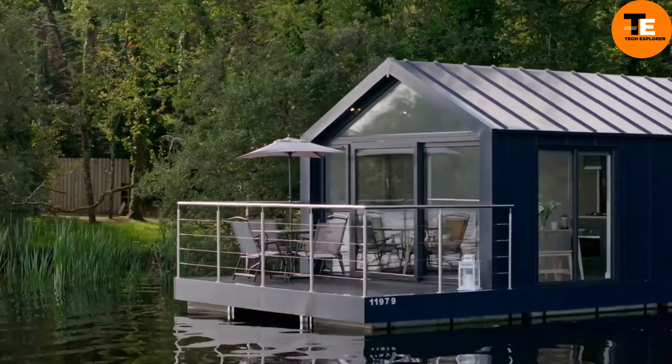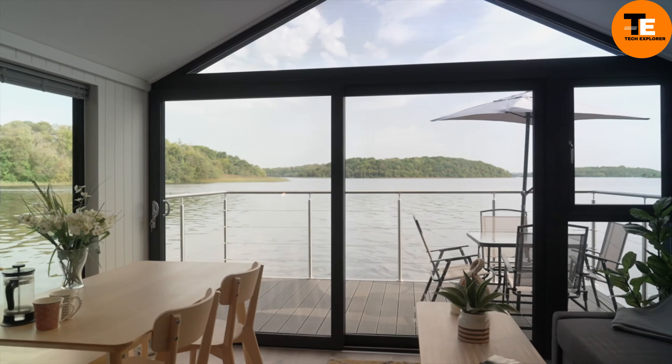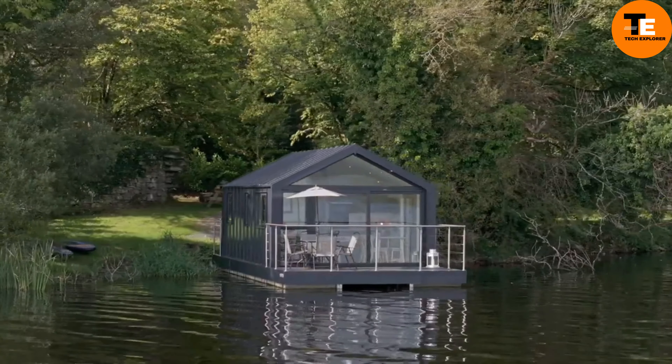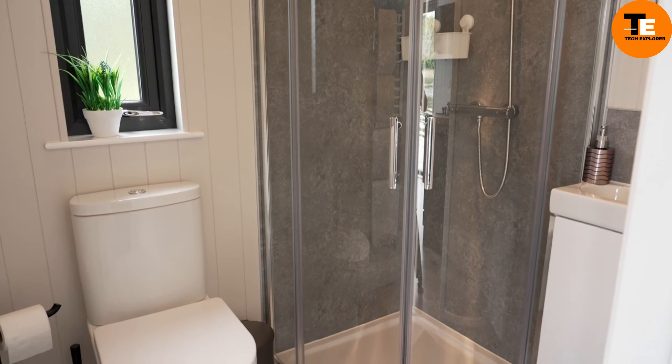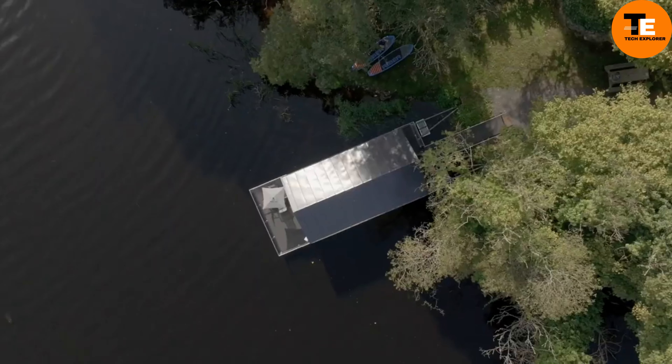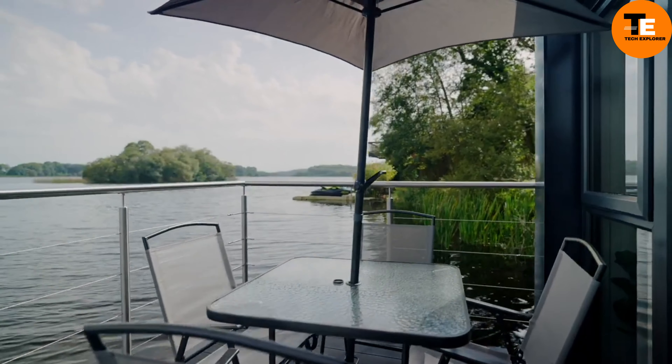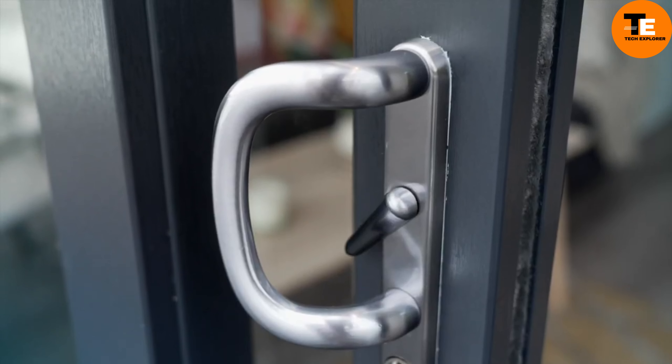The open plan design seamlessly integrates the living, kitchen, and dining areas, creating a comfortable and stylish living space. The houseboat features a fully equipped kitchen with built-in appliances, ample storage, and a walk-in shower. Both the front and rear balconies provide perfect spots for relaxation, whether enjoying friends or savoring peaceful moments alone.